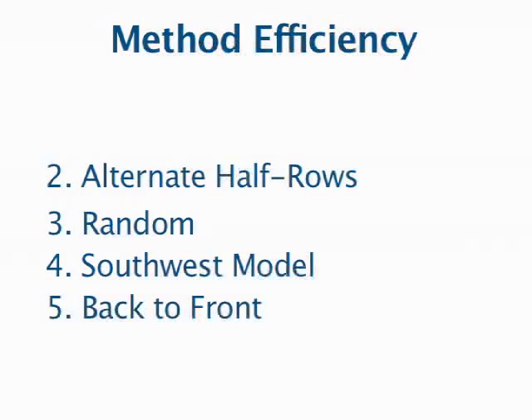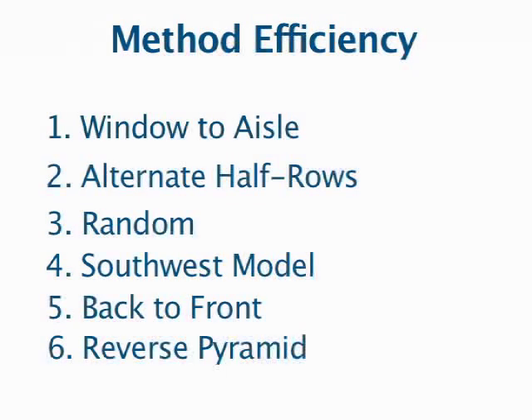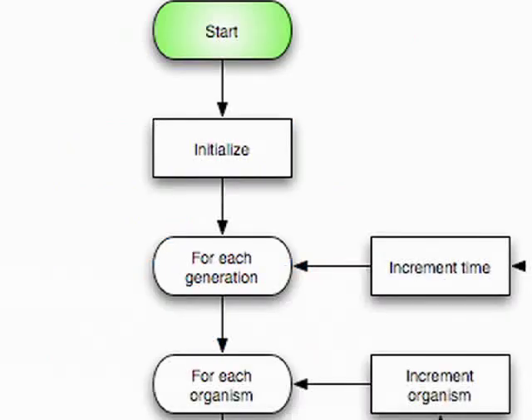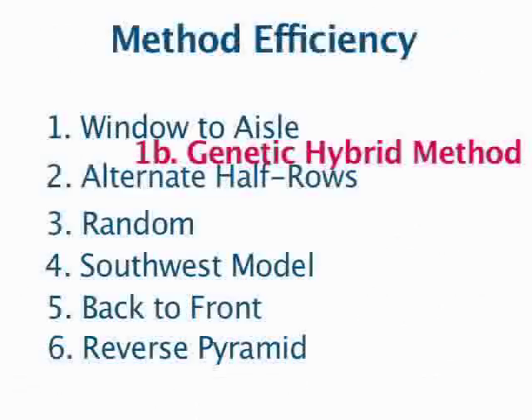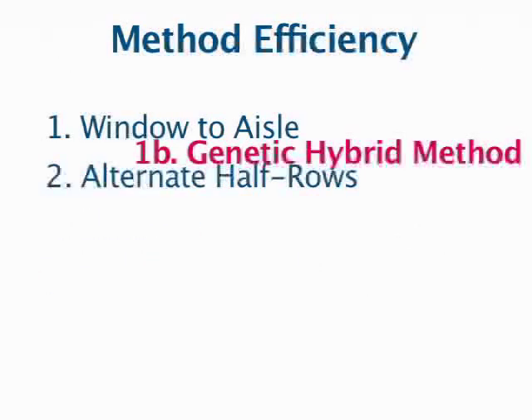After determining the relative efficiency of existing boarding methods, the students used a genetic model of species adaptation to come up with their own boarding method that combined two of the best existing methods. They found a hybrid solution. One major problem with window-to-aisle boarding is that passengers board window, then middle, then aisle — so families are split up. A combination of the two actually results in an algorithm where you can board from window to aisle and still be very efficient, but families can go together.